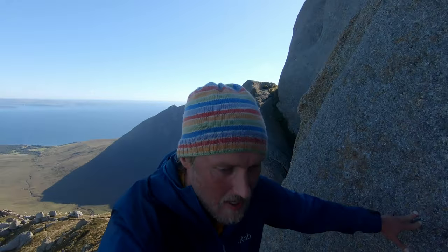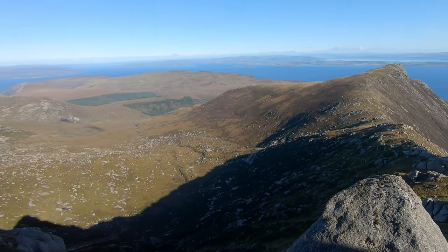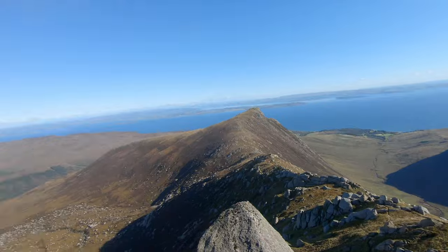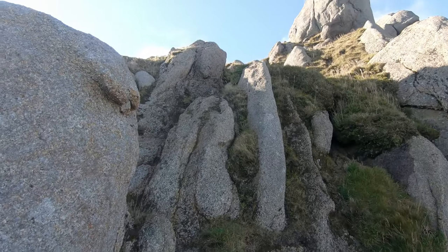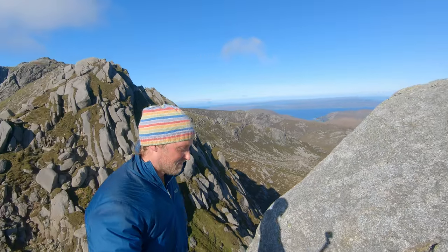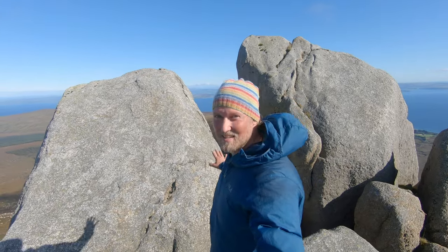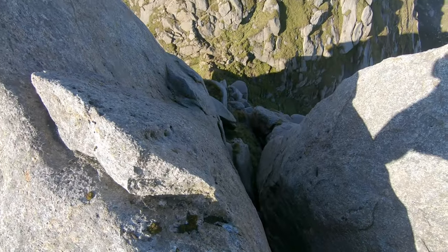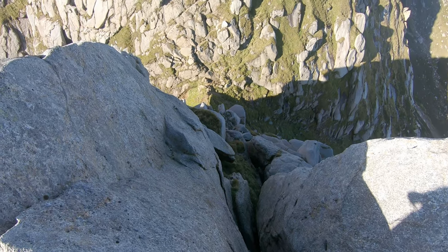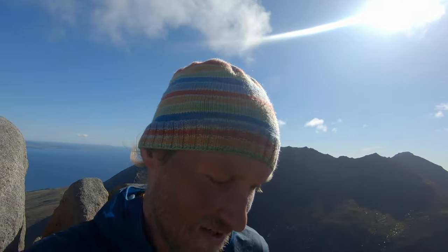It gets definitely a bit more scramby. So beautiful. Good every so often to take the time to have a look back. Usually I'm really hasty when hiking by myself. And this is already the top — oh wow! Absolutely stunning. It's better than I thought it would be. Beautiful, beautiful. And down here, this is like the down climb and then here up.